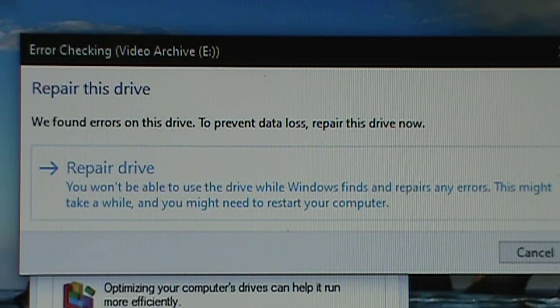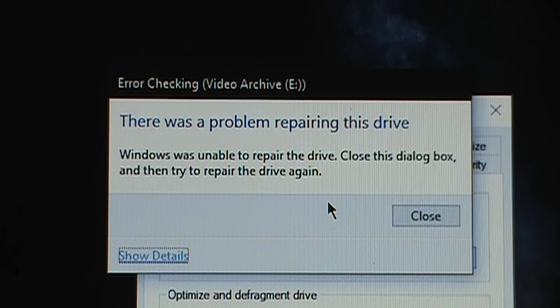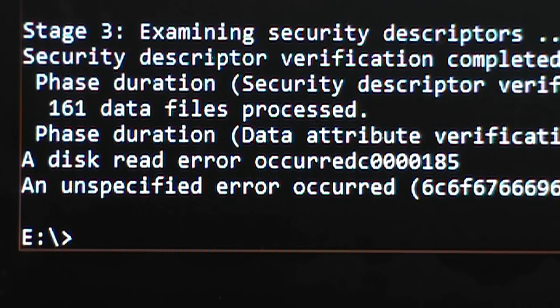I'm going to do some diagnostics on the drive and see if it's still in good health, or if I should retire it. Every time I tried to use Windows 10 to repair the drive, it says there was a problem and it's unable to do so — but it never tells me what the problem was. So I tried good old chkdsk at the command prompt, and it says a disk read error occurred and an unspecified error occurred.